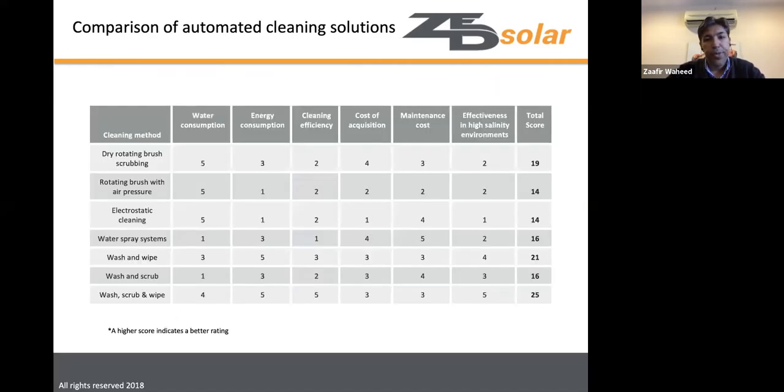Different cleaning system categories include: dry rotating brush with air pressure, electrostatic cleaning, water spray systems, wash and scrub with rotating brush and water, and wash-scrub-and-wipe. Systems are evaluated across characteristics: water consumption, energy consumption, cleaning efficiency, purchase cost, maintenance cost, and effectiveness in high-salinity or harsh desert environments.